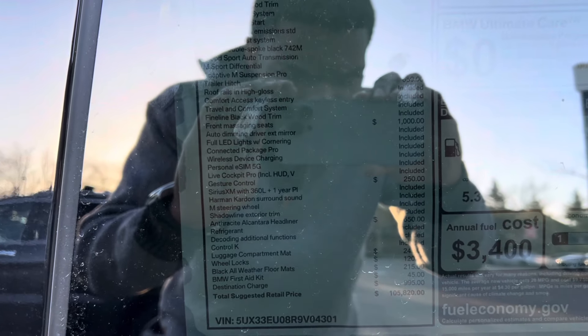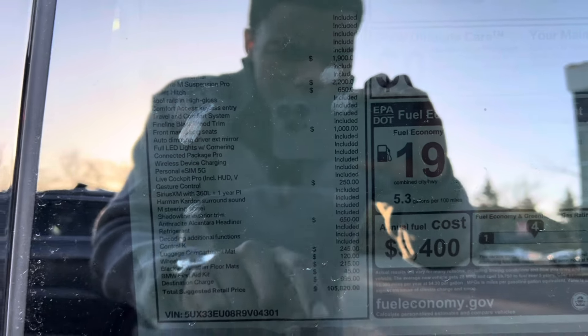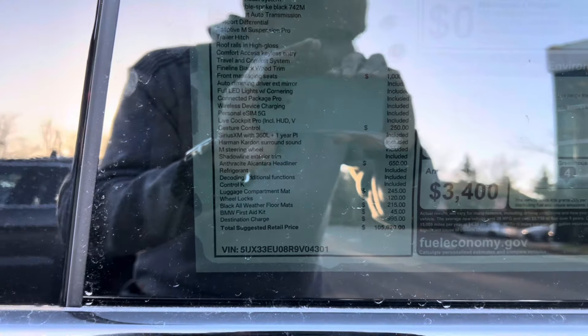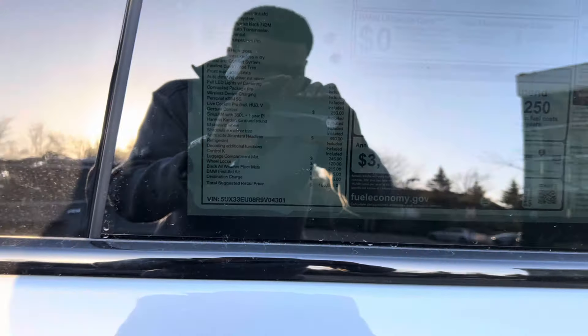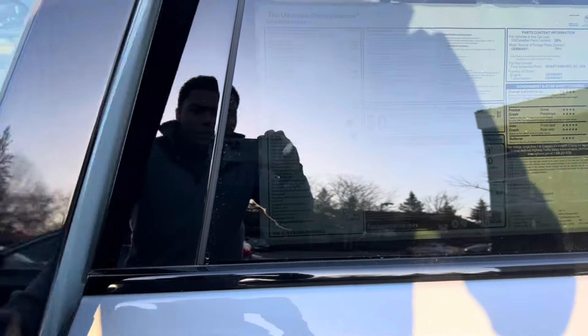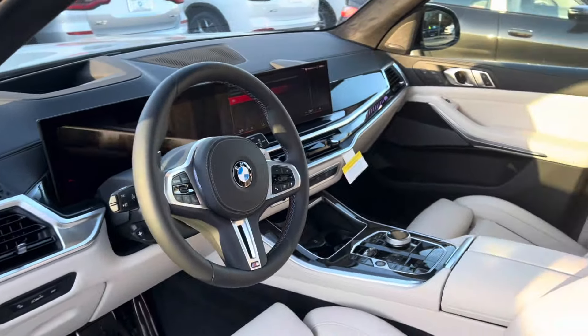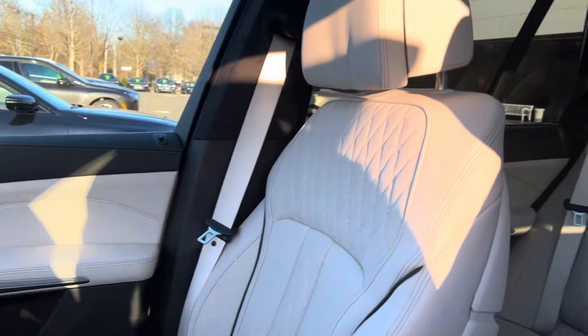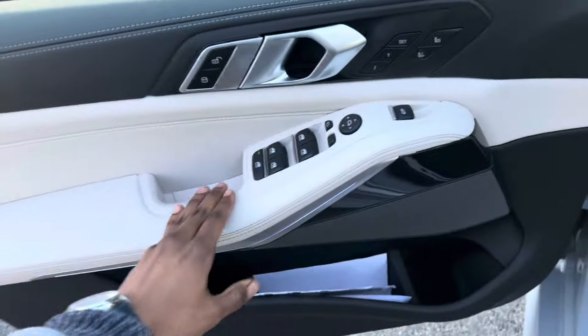You also get the 22-inch wheels and the Climate Comfort Package, so you have heated seats in the back and ventilated seats in the front, plus driver's assistance. Going down the options list: wheel locks, larger compartment mat, first aid kit — the total comes to $105,820. Inside you have the ivory white extended Merino leather for $1,950. This car is fully optioned out with absolutely everything.